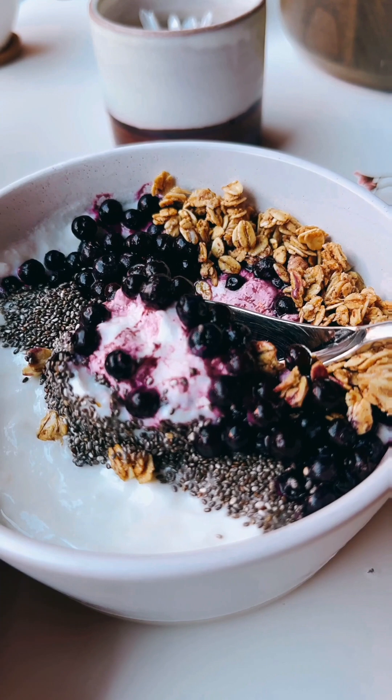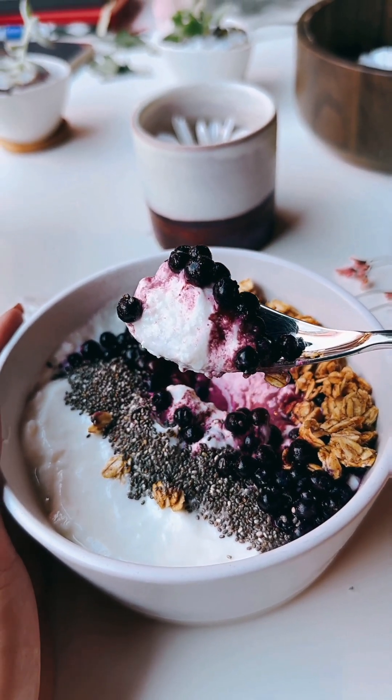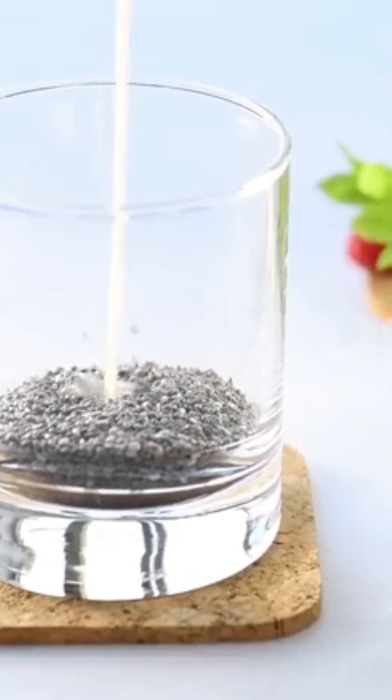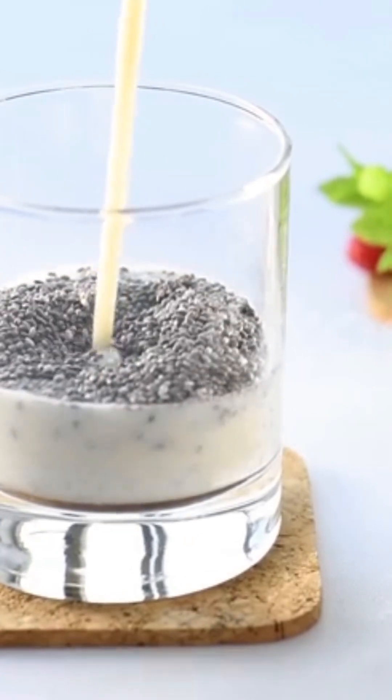So whether you're whipping up a refreshing chia pudding or adding them to your oatmeal, a quick soak is the way to go. In summary, soaking chia seeds is quick and easy, needing just 15 minutes. A little hydration can go a long way in maximizing their health benefits.